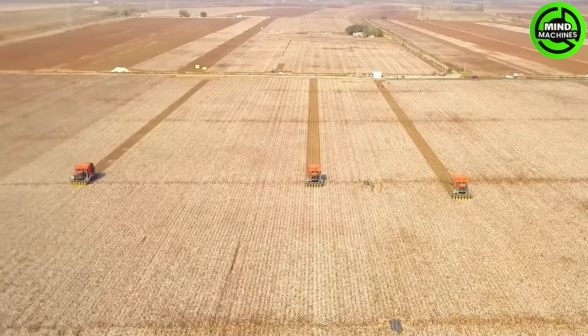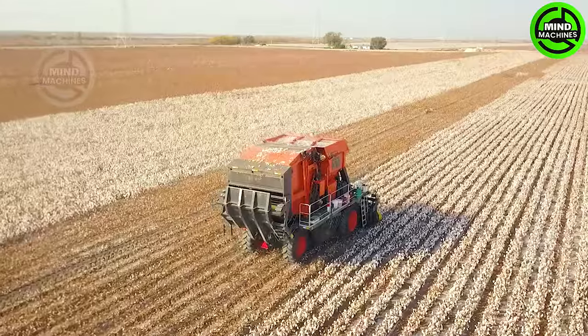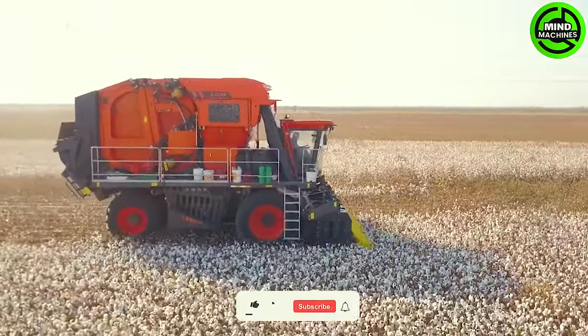The FLAX fiber cutting machine attains remarkable speeds, mirroring the elegance of stage dancers. Its precision in handling FLAX embodies a fusion of technology and artistry in fiber production.